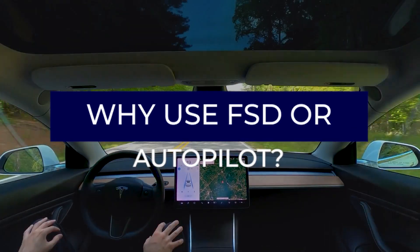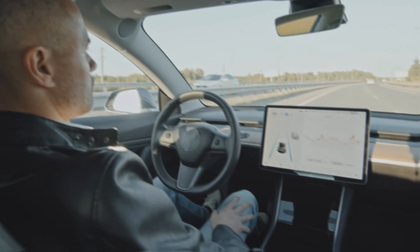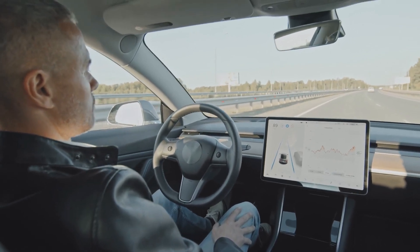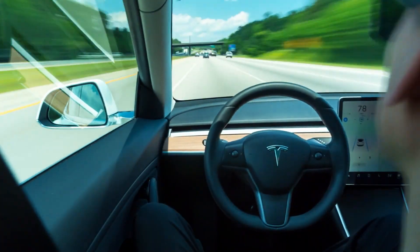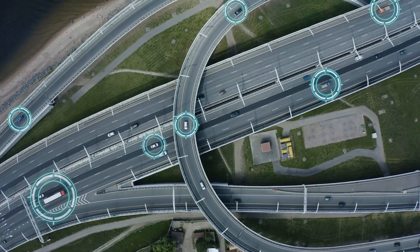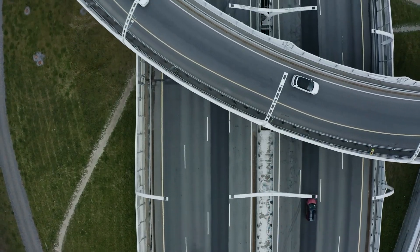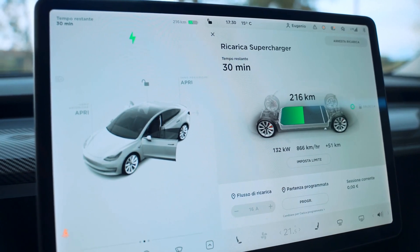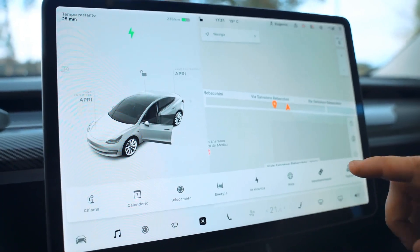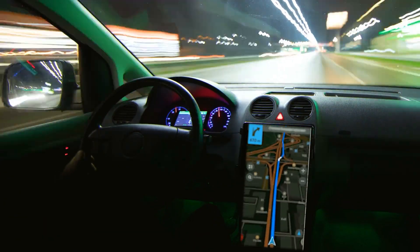Why use FSD or Autopilot? Navigate on Autopilot is intended to help you get to your destination faster by actively guiding your car from an on-ramp to off-ramp, including suggesting and making lane changes, navigating highway interchanges, and taking exits. It makes finding and following the most efficient route easier when Autopilot is enabled. To use this feature, enable Autosteer by going to Controls > Autopilot > Autosteer, then enable Navigate on Autopilot. Camera calibration is required, and the most recent navigation maps must be downloaded via Wi-Fi.